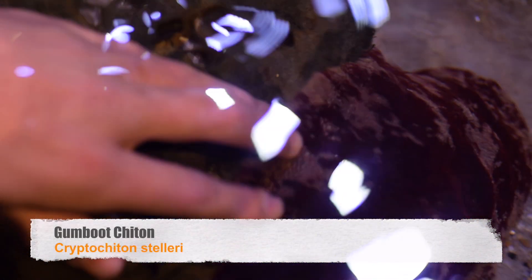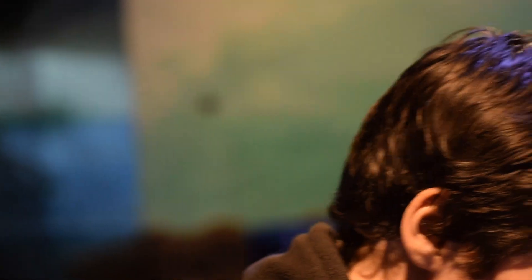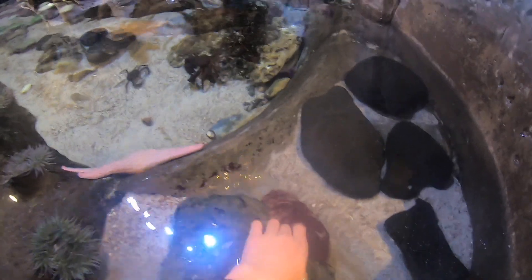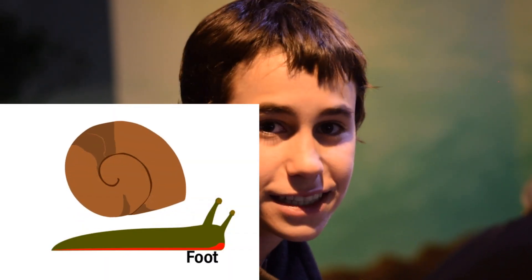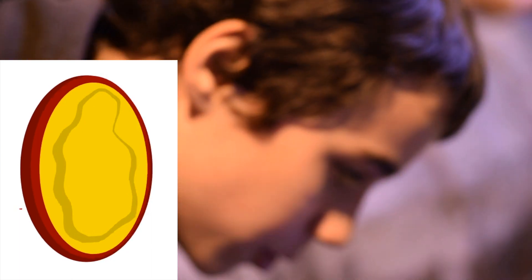This is a gumboot chiton — I actually couldn't identify it and had to look it up, but luckily I do know what a gumboot is and they're super cool. This is the largest species of chiton in the world known to man. What is a chiton? Well, it is a gastropod — it's related to slugs and snails. Gastropod basically means foot-stomach: 'pod' is foot and 'gastro' means stomach. So it's basically a slug-like animal that has its foot and stomach in the same body part — its foot is the underside, and its stomach is just where normal stomachs are.